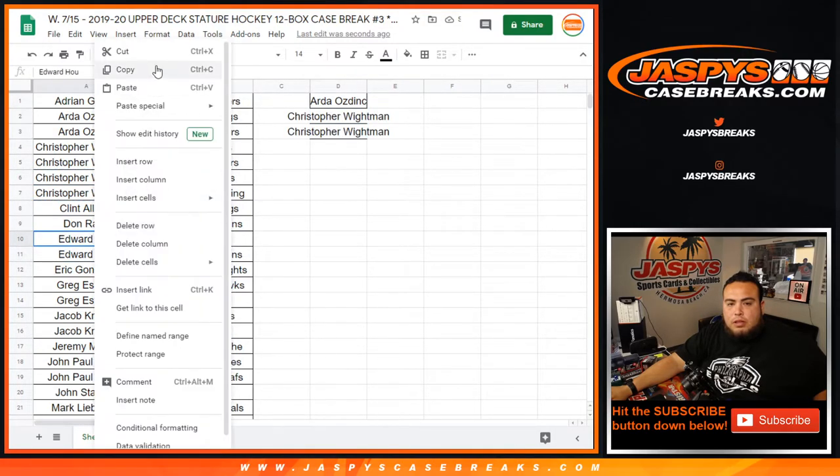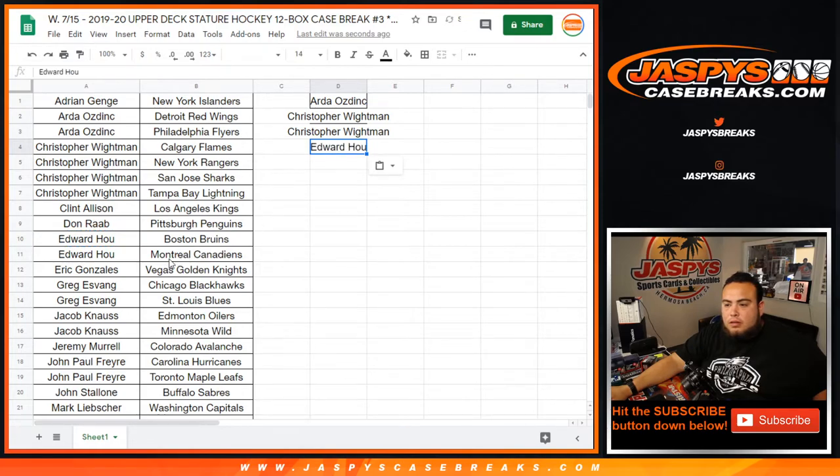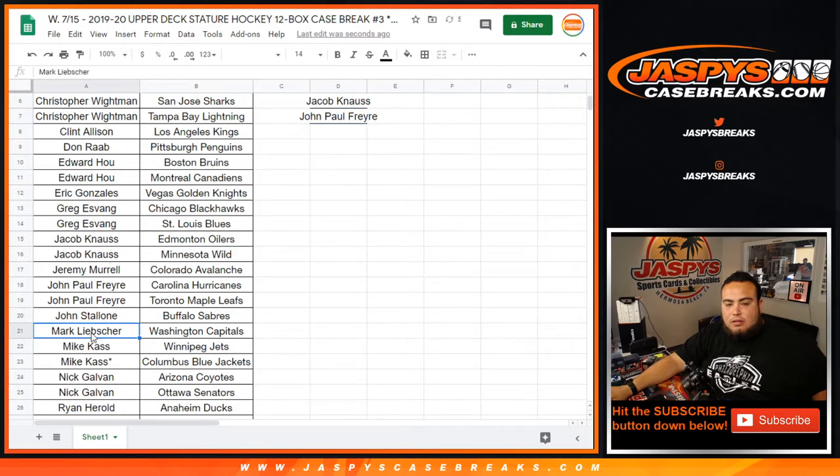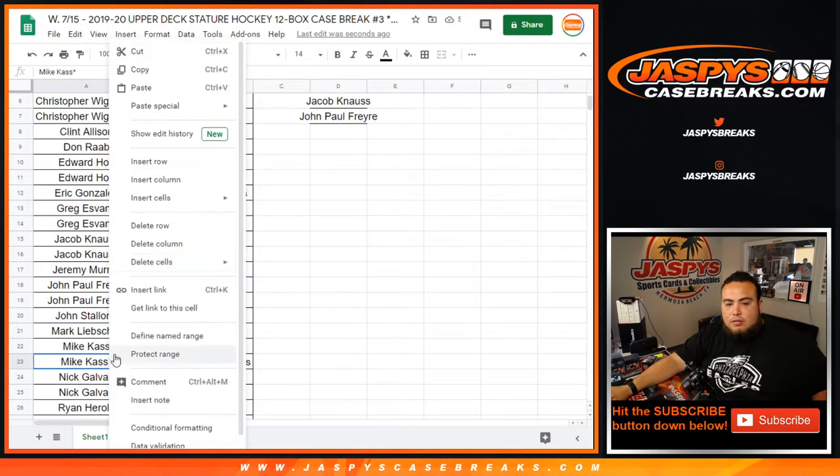Clan, Dawn, Edward with 2 — you get 1 entry. Eric. Greg with 2, Jacob with 2. Jeremy. John. Mark with 2, or Mike with 2, sorry.